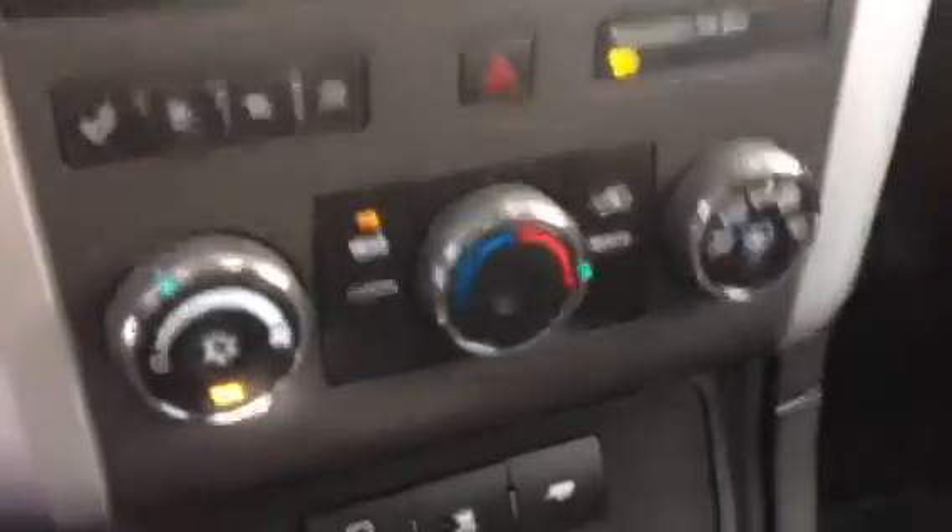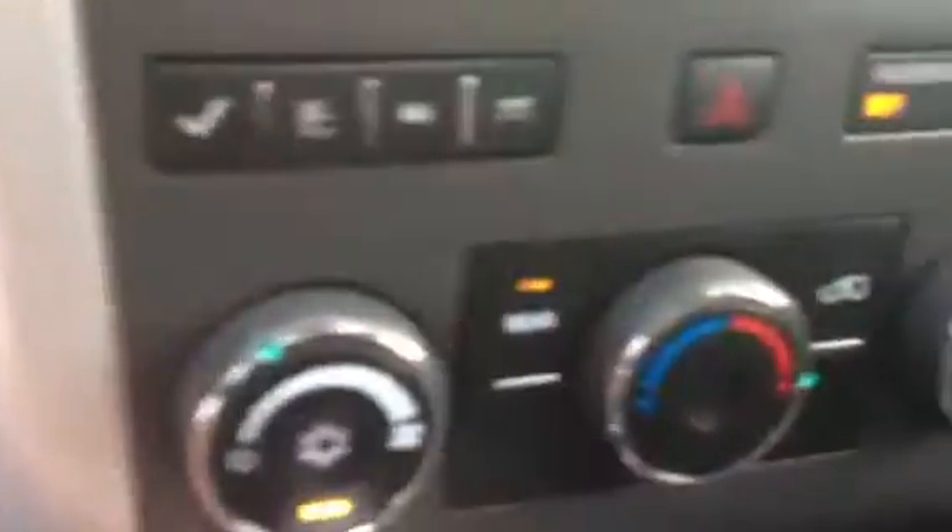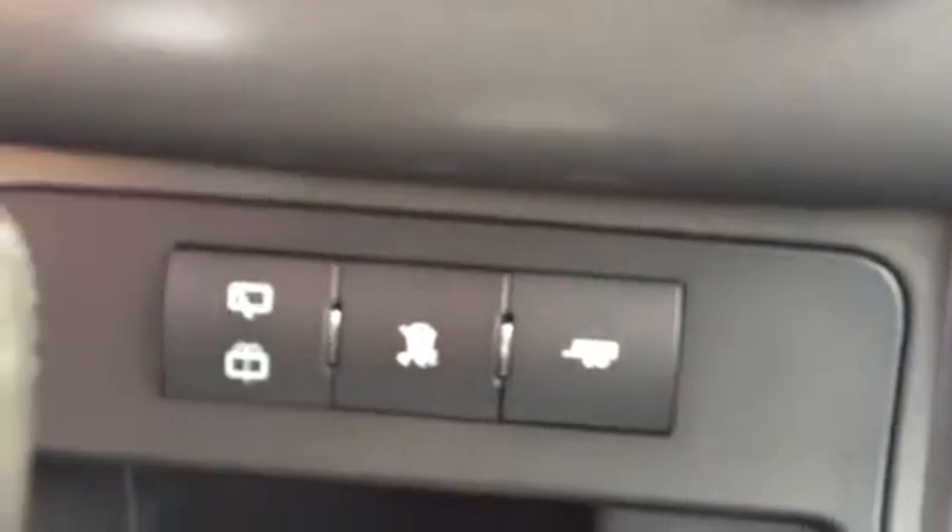Right below that you have your climate control, traction control down here with your rear window defroster, as well as trailering. We have our shifter here, a little bit of storage here. This slides back and forth — press this button and this one pops open. You got some storage there. Slide this back and you can open this one for a lot of storage, actually almost up to my elbow.